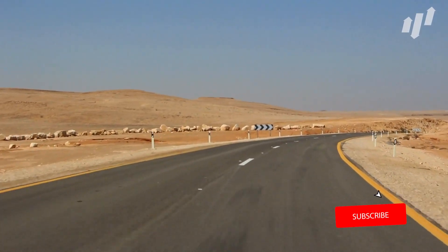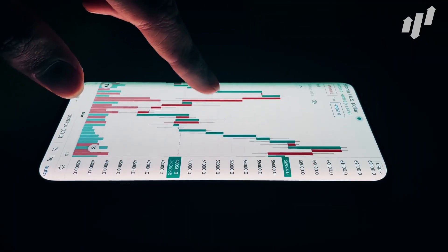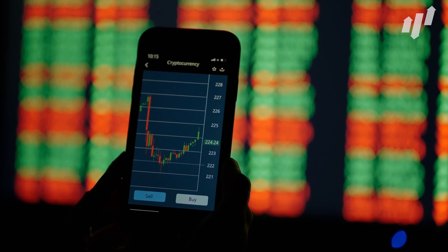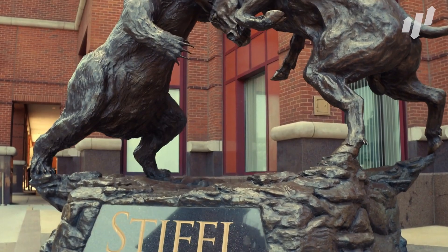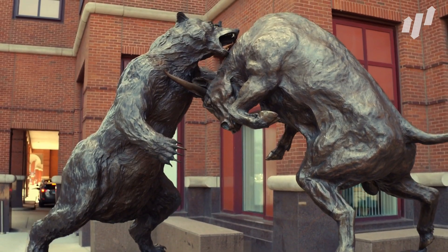Who doesn't like a middle of the road option? Stocks between $20 and $50 typically have more stability than their penny counterparts, whilst remaining more affordable than some of the behemoths of the market. We're going to give you the breakdown of the best stocks to buy for under $50 right now, so let's get into it.